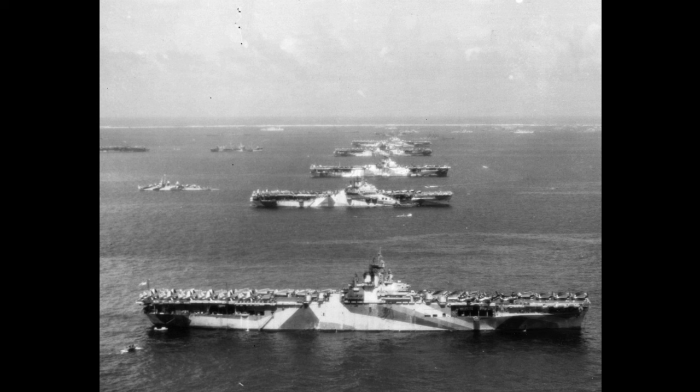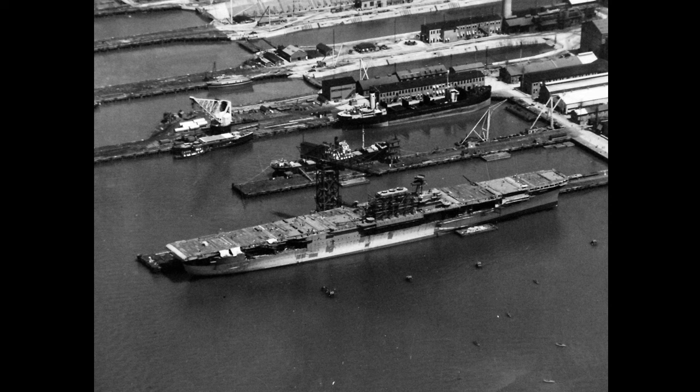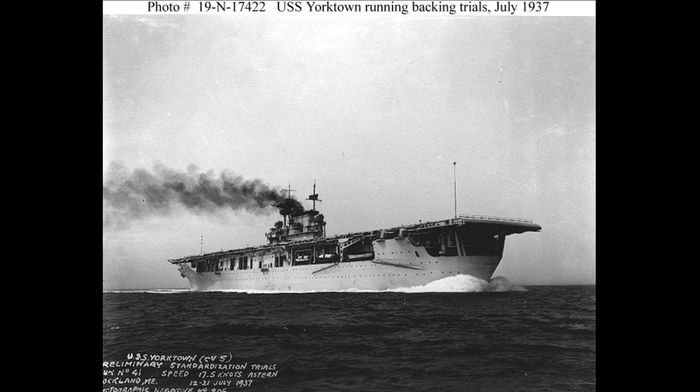The design features that made the Yorktown class special would be rolled into the Essex class that would roam the Pacific from 1943 onward. Yorktown was ordered on August 3, 1933, and was built by the Newport News Shipbuilding Company. She was built right next to her sister Enterprise, which usually doesn't happen. She was 824 feet long, with a beam of 83 feet wide at the waterline, and her flight deck was 802 feet long and 109 feet wide. Yorktown had a standard displacement of just under 20,000 tons and a full-load displacement of 25,500 tons. She was powered by nine oil-fired Babcock and Wilcox boilers, which fed steam to four geared steam turbines each driving one propeller shaft, rated for 120,000 shaft horsepower, with a top speed of 32.5 knots and a cruising range of 12,500 nautical miles at 15 knots.